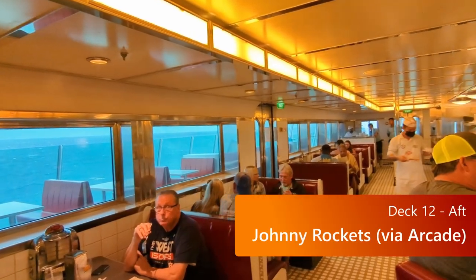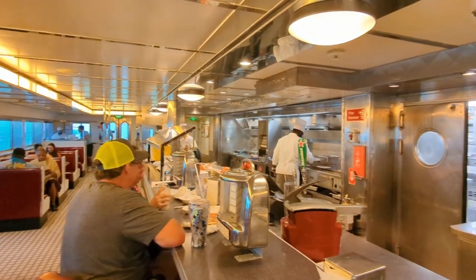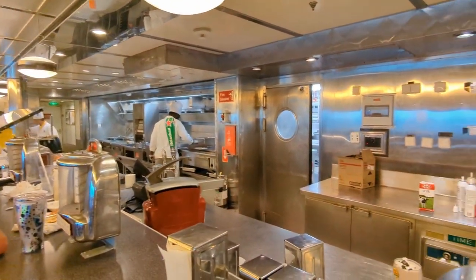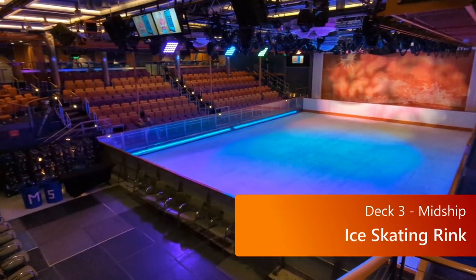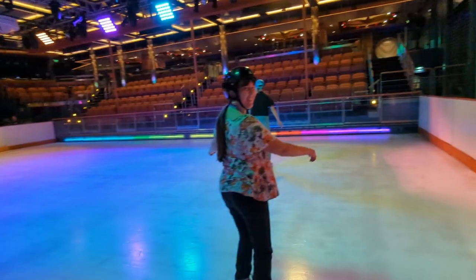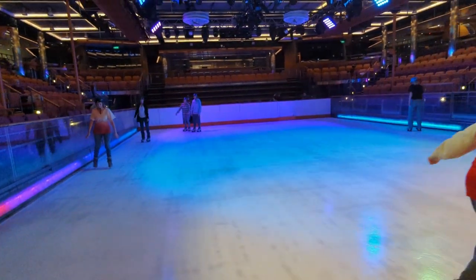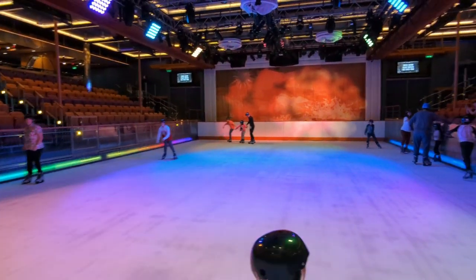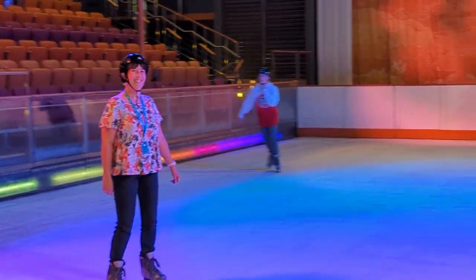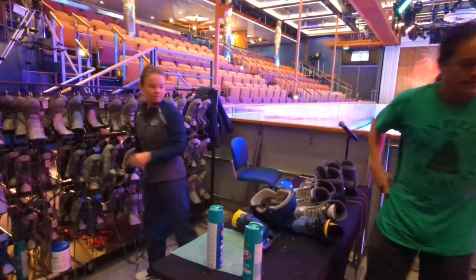If you want to go to Johnny Rockets, the secret is to go through the arcade because it'll be a lot less windy than going around the side of the ship. Make sure to check out the ice skating rink down on deck three. You'll have to go down the middle of the ship, but you can really enjoy getting out on the ice. You're probably not going to skate nearly as well as the people at the ice show, but you can still enjoy yourself and even meet some people from the ice show, because they're the ones who actually work the ice rink.